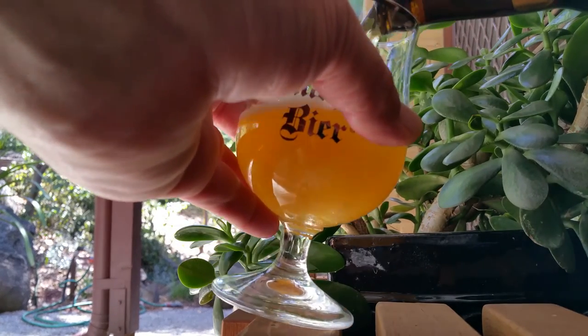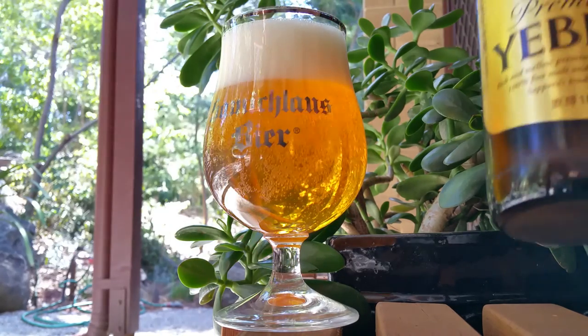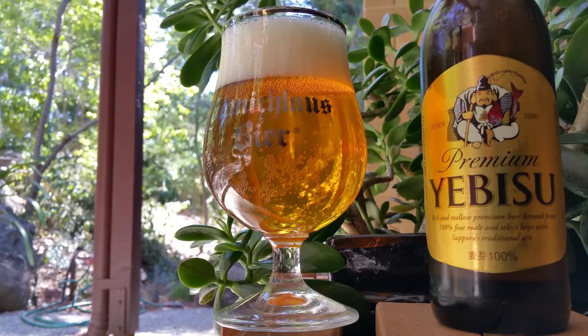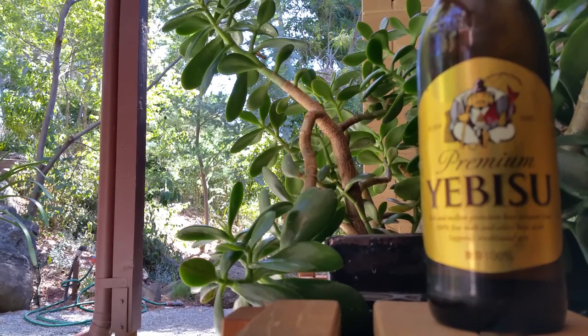This one is quite an expensive beer again, you get a bit of a shock. You go for your premium Japanese beers and you need a small loan to get one. Even in Japan they're not cheap, just a little bit cheaper than here.